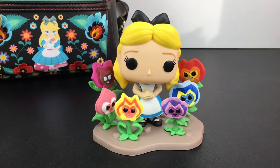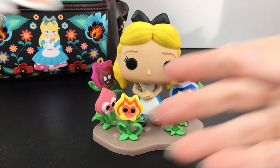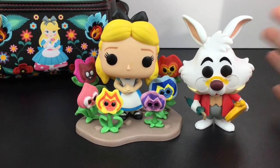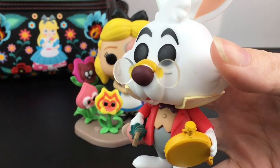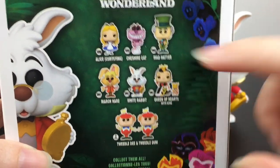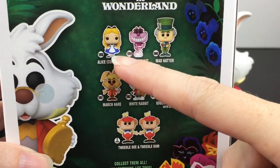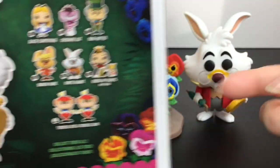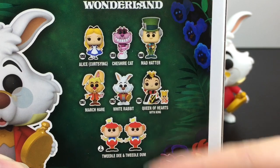Usually Funko Pop heads turn, but because of the flowers hers does not, so there are no moving pieces on her. She has her cute classic bow. It's a relatively inexpensive and well-themed collectible that goes well with the others in the series. The other one I've opened so far is White Rabbit. On the back of the packaging are all the figures in the new series, including a regular curtsying Alice.